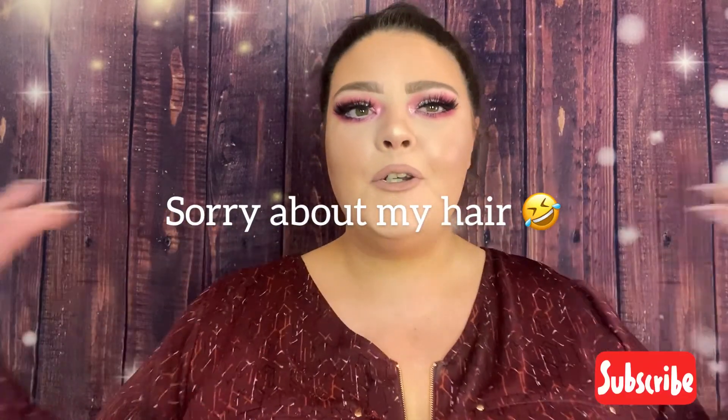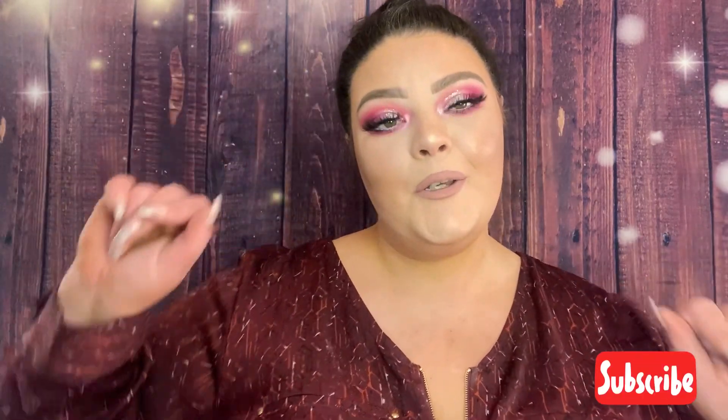Hey y'all, welcome back to my channel. My name is Morgan Shea, and if you are new here, consider subscribing and join our family. When we get to 100 subscribers we're having a 100 subscriber giveaway. There will also be a secret emoji somewhere in this video — watch the whole video to find out, and put that emoji in the comments for an extra entry into the giveaway.